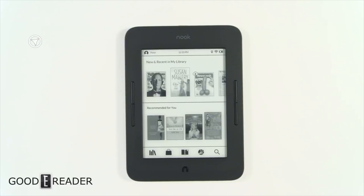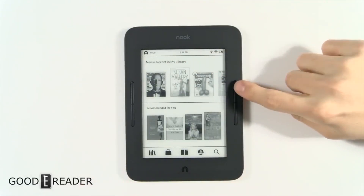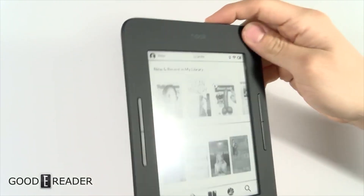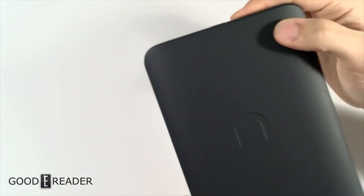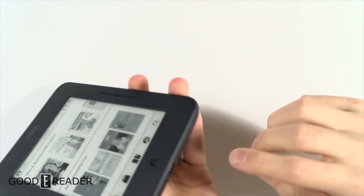The Barnes & Noble Nook Glowlight 3. This e-reader has run Android since Barnes & Noble started making e-readers, but they've always locked down the ecosystem — same thing with Sony, you get what they give you. However, XDA developers have done a lot of work to make firmware adjustments that unlock the full Android experience on the Glowlight 3. If you buy one on sale for around $99, you could unlock it for full flexibility to install Android apps — but if you just use the stock firmware, you'd never even know it runs Android.